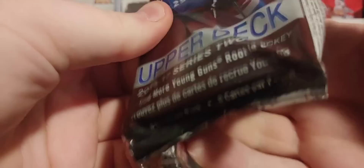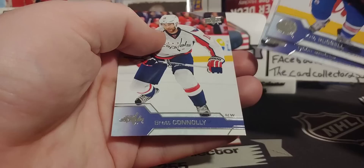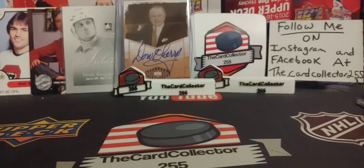This is 16-17 Series 2, looking for Marner. Oh, we did get a young gun — it's William Carrier. But we did get a young gun, so that's always good. Barry and Brett Connolly. Not the best, but not the worst.